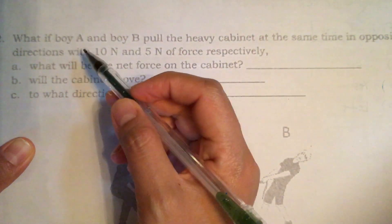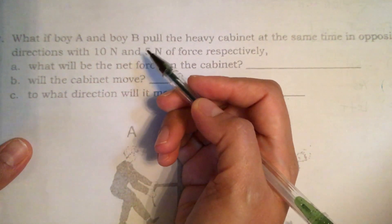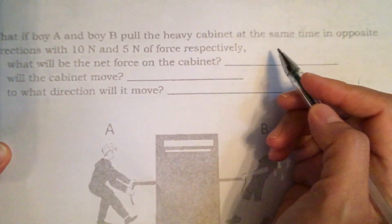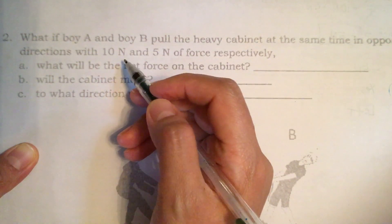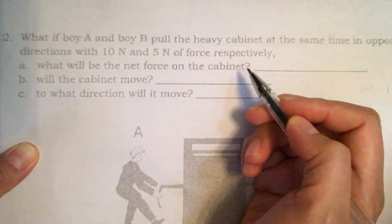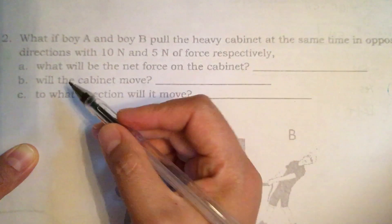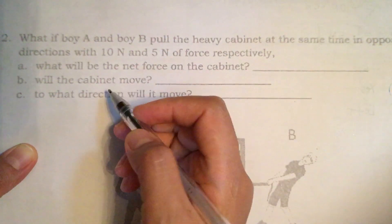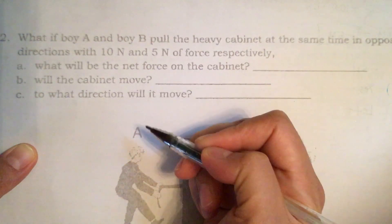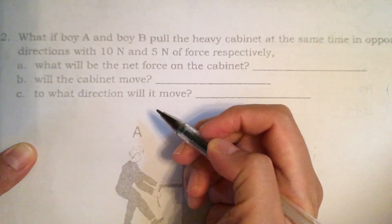What if boy A and boy B pull the heavy cabinet at the same time in opposite directions with 10N and 5N of force respectively? What will be the net force on the cabinet? Will the cabinet move, and to what direction will it move?